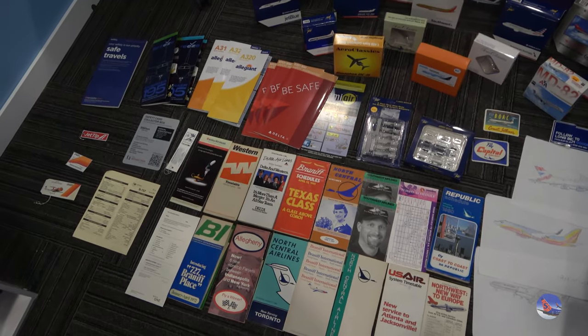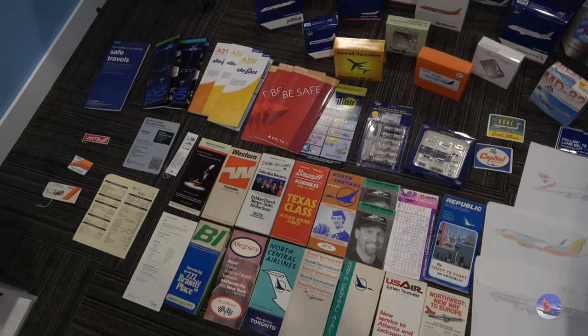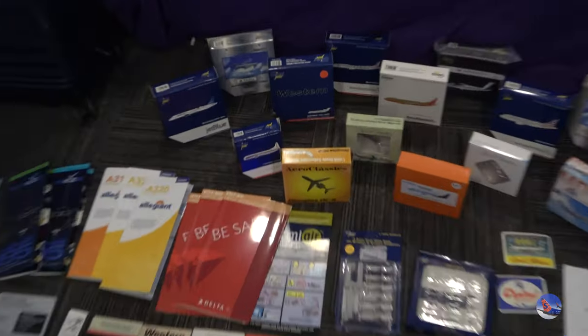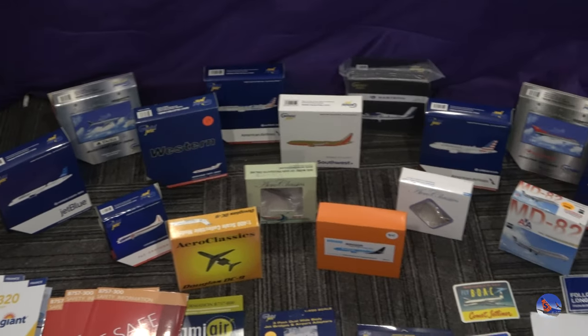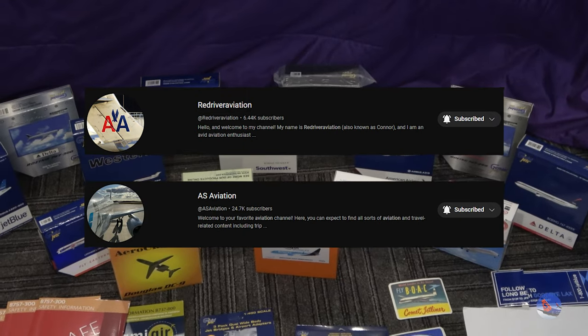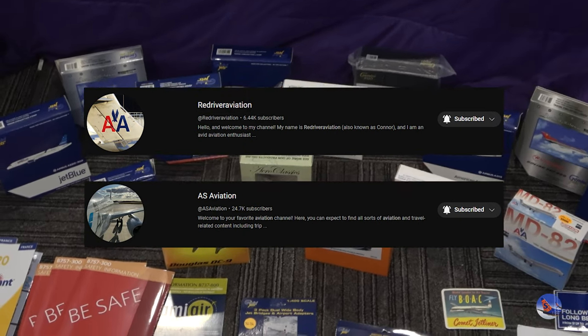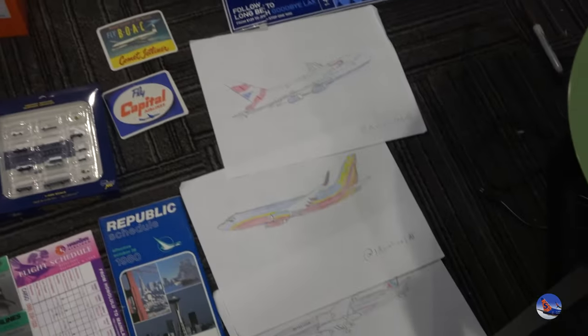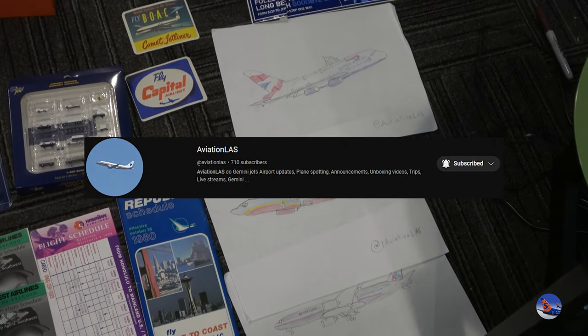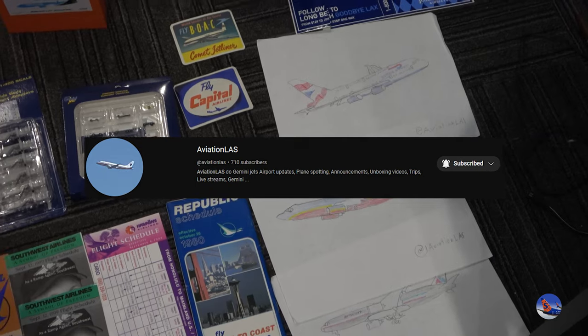So why do I have this on the floor? Well, I don't have a table that's big enough to host all of this, so that's why you see it on the floor. I'll point out a lot of the cool stuff that we have here. Big shout out to Red River Aviation for two of these models, and also AS Aviation for another one of those models. And another shout out goes to Aviation LAS for these cool drawings that he previously did and was giving them out for free at the convention.